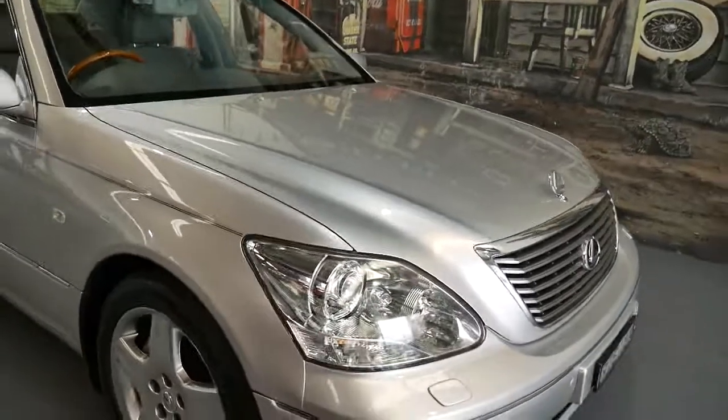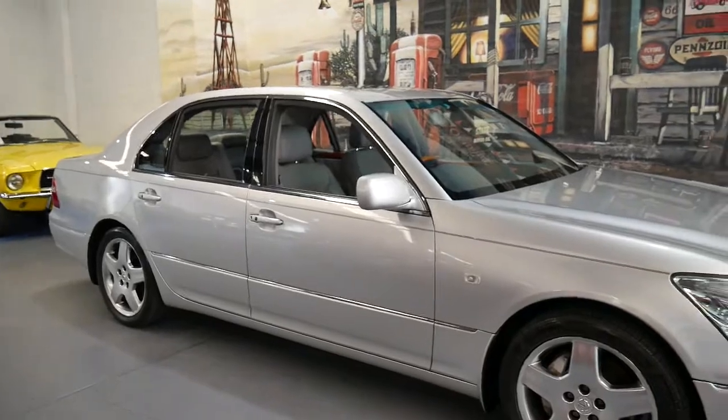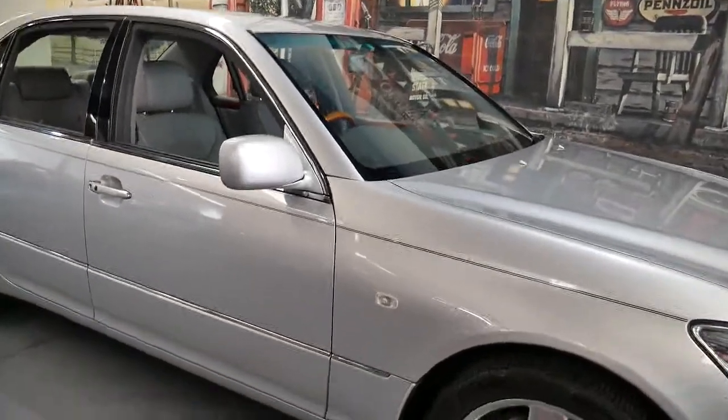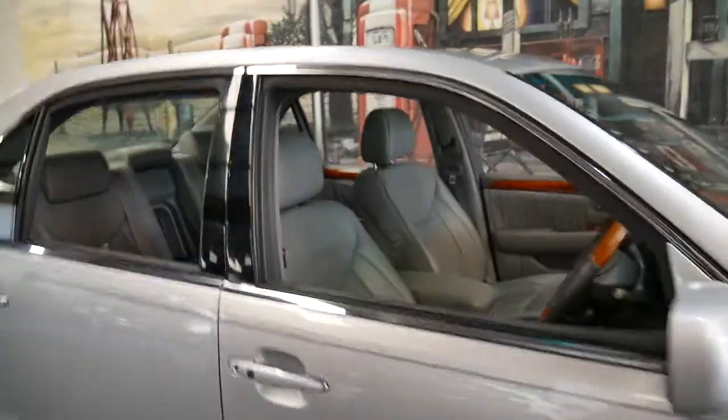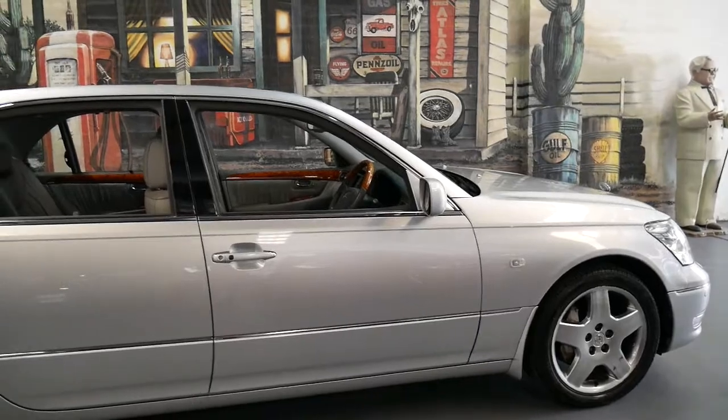Obviously it's got xenon lights. A lot of the features on these cars were standard — keyless entry, keyless start. You probably could have got distance cruise control on a Mercedes-Benz at the time, but you'd have had to spend three or four hundred thousand dollars.